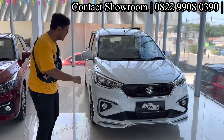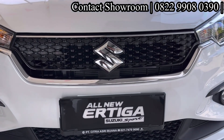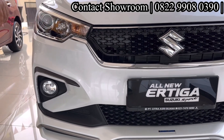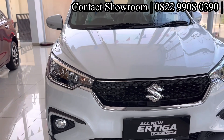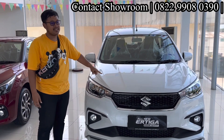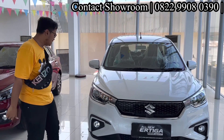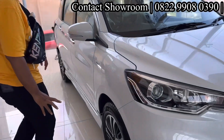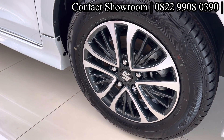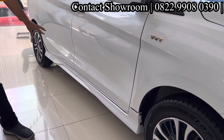Mulai dari grill — grill-nya sudah sporty sekali, beda jauh dengan tipe GX. Ada body kit juga, dan ada lampu DRL. Untuk sisa yang lainnya mirip-mirip, jadi part yang beda dari depan itu yang tadi disebutkan. Lampu mirip. Mesin juga mirip dengan tipe GX, dia pakai mesin 1500 cc dengan teknologi Smart Hybrid. Di bagian samping, ukuran ban 15 inci dengan motif kipas, two-tone color warna silver dan abu-abu. Di bagian samping juga sudah dilengkapi body kit.